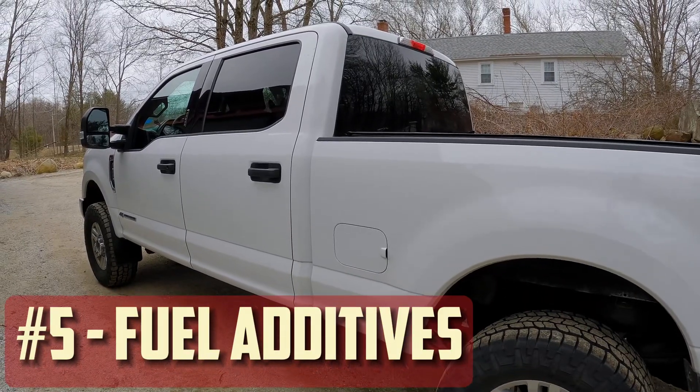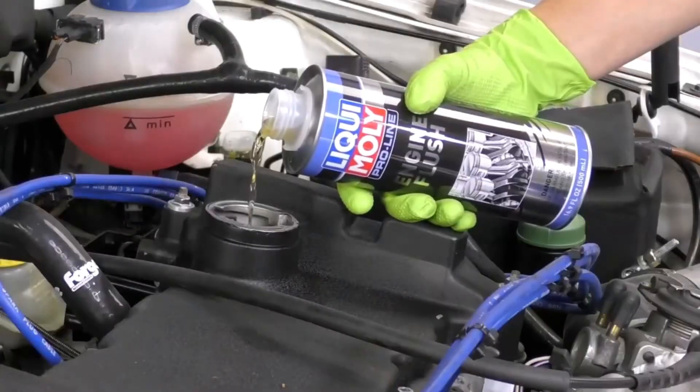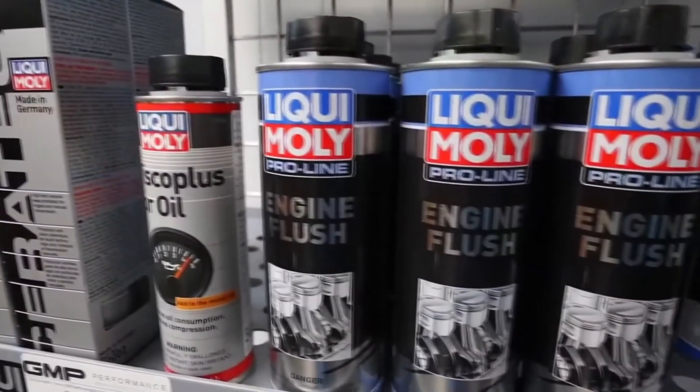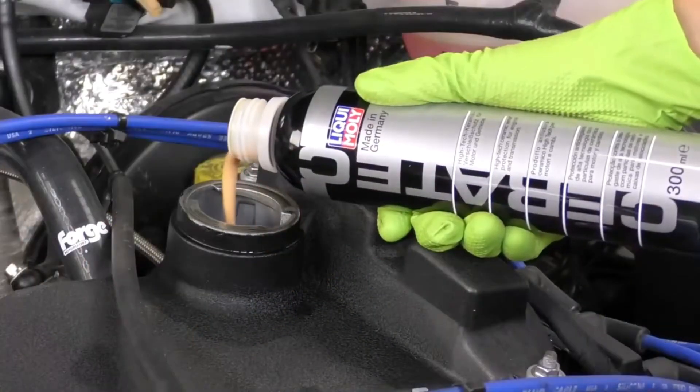Fuel additives: You can lessen black smoke, increase fuel efficiency, and clean up engine deposits by adding fuel additives to your fuel tank. For optimal results, look for additives made especially for diesel engines and adhere to the manufacturer's instructions.